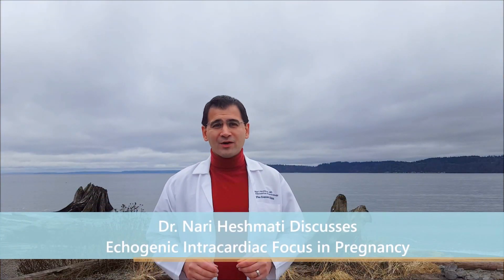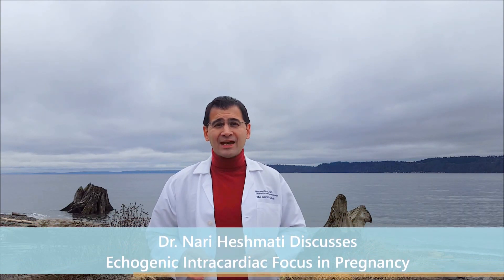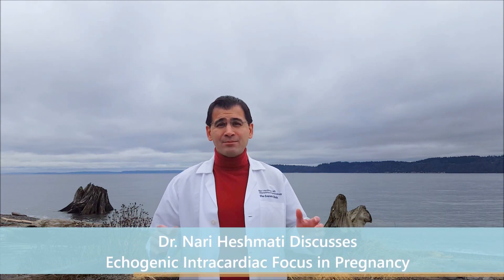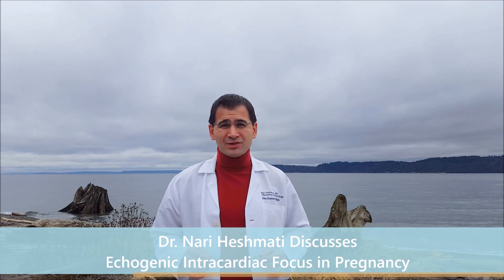Hi, everybody. I'm Dr. Nari Hishmadi. I'm a board-certified OBGYN north of Seattle in the Everett, Washington area, and today I'm in Mukilteo, and I'm going to talk to you about echogenic intracardiac focus, or EICF.